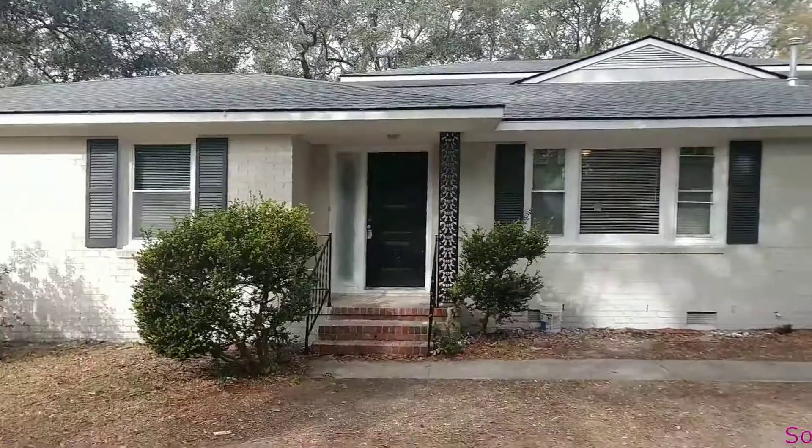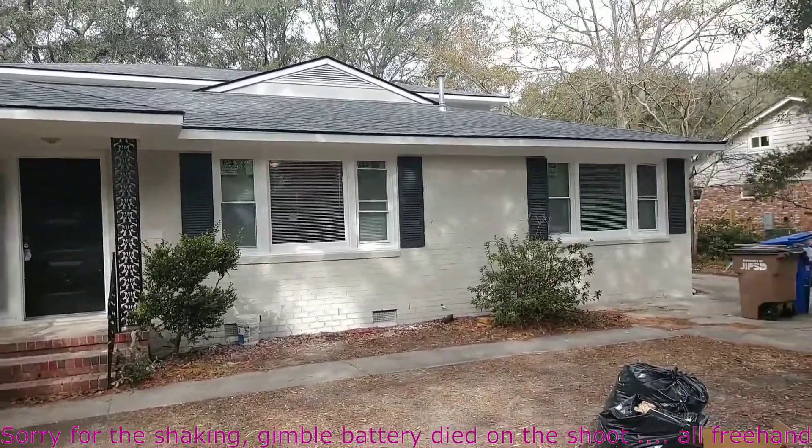Hey guys, what's going on? I'm in front of our Stylist Project. Right now it is January 29th. Just to give you a quick update on what's going on with this house. The outside of the Stylist Project, January 29th.